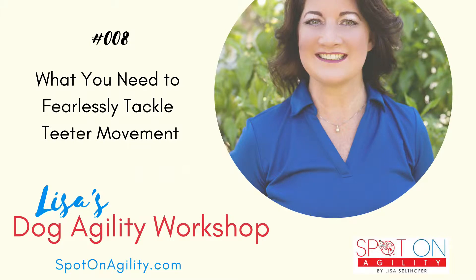Welcome to Lisa's Dog Agility Workshop — agility advice that creates success in every step of the journey. I'm your host Lisa Seltover, and I'll be sharing decades of agility training, trialing, and judging experience. Today in episode 8: what you need to fearlessly tackle teeter movement.